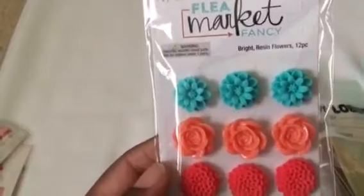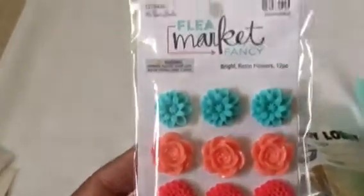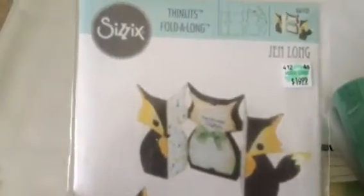I got this Flea Market Fancy resin flowers — I love those colors, coral and teal and mint green. I also found this Sizzix Thinlitz die. I have another fox die but I don't really like it as much, so I'm gonna try this one and see if I like it better, then get rid of one of them.